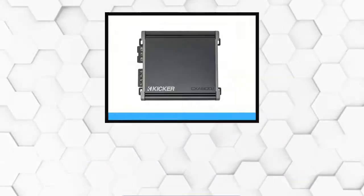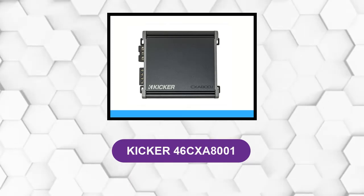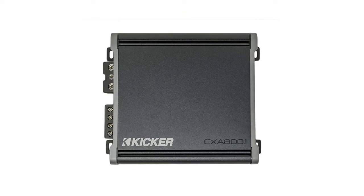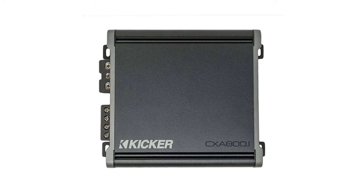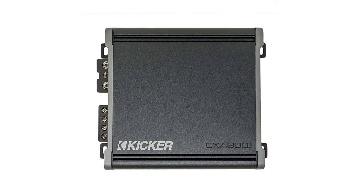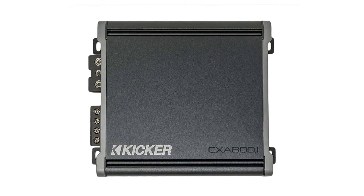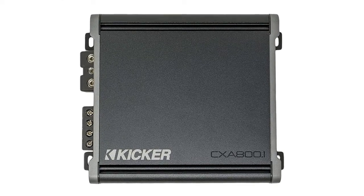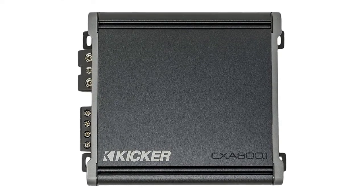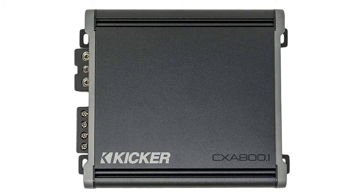At number 1, the Kicker 46CXA8001. This is a car audio class D amp with incredible performance and reliability that makes it outmatch most amplifiers of its kind. It's an upgraded version packaged with a 1 ohm 800 watt RMS power rating and a maximum power rating of 1600 watts. It is more affordable and more compact, and it delivers clean and powerful signal output, thanks to the incredible technology behind its construction.